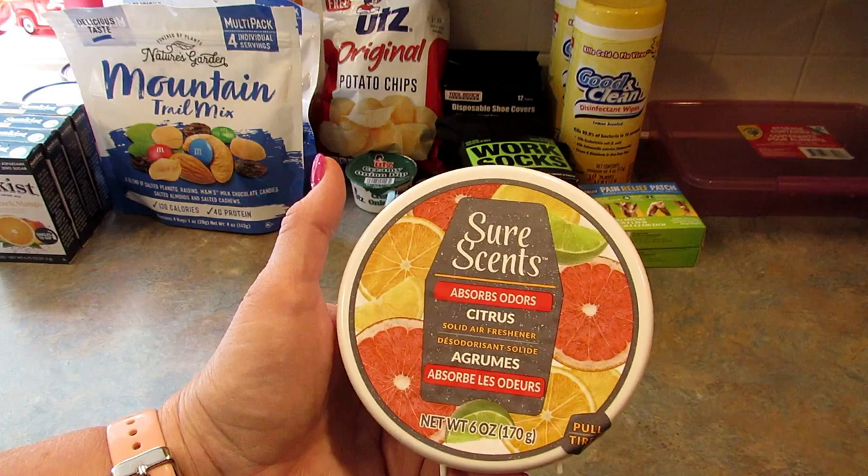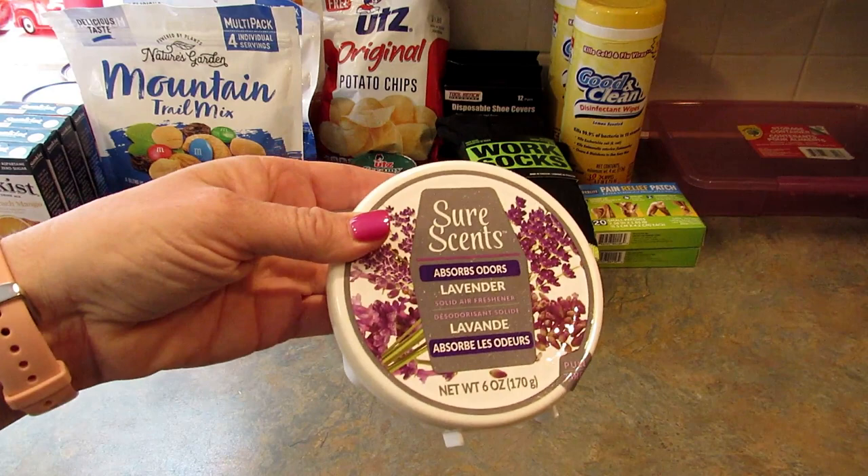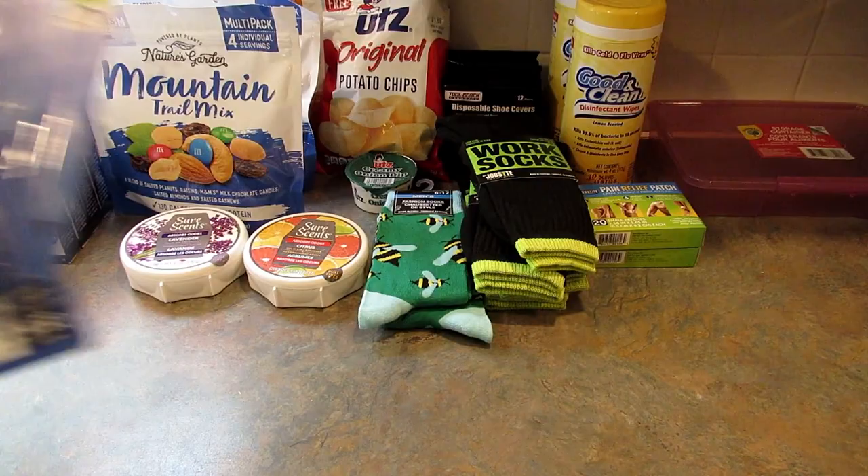Next I got this Sure Sense solid air freshener that absorbs odors — I picked up one in citrus and one in lavender. I hope they work well; let me know if you've tried them.